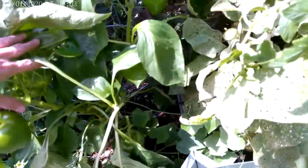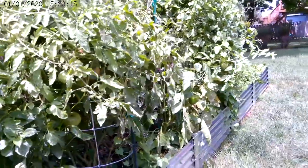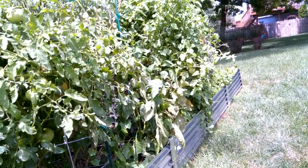We have a ton of peppers out here, so you might come and grab a couple of these guys — the more medium ones. Your garden is so fun to look at. We will see you very soon. Take care. Bye!